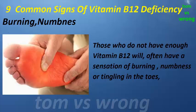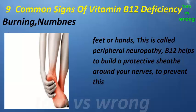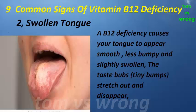Sign one: burning numbness. Those who do not have enough vitamin B12 will often have a sensation of burning, numbness, or tingling in the toes, feet, or hands. This is called peripheral neuropathy. B12 helps to build a protective sheath around your nerves to prevent this.